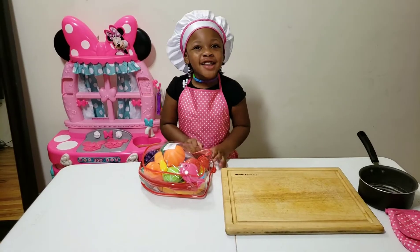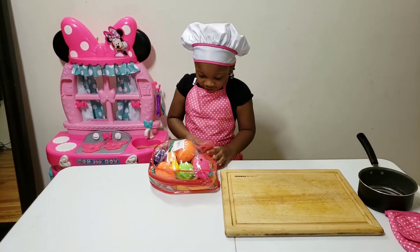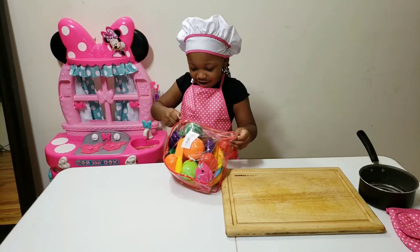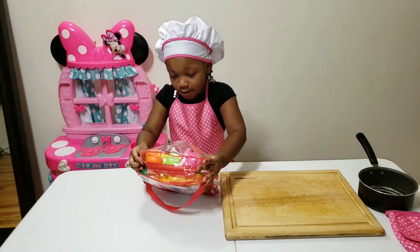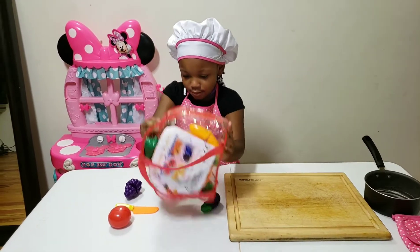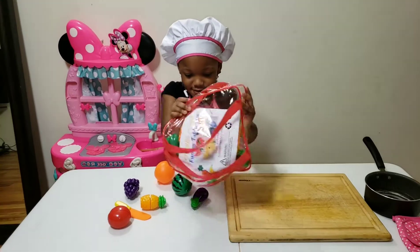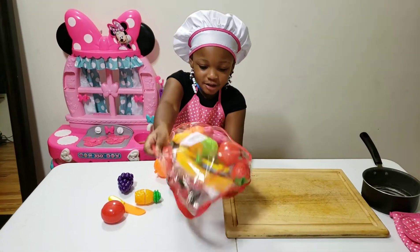Hi guys! I'm making fruit. You're making fruit? Okay, let's do it. Whoa. Whoa. That's a lot of fruit.